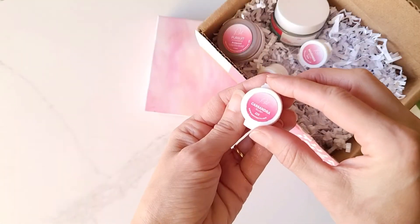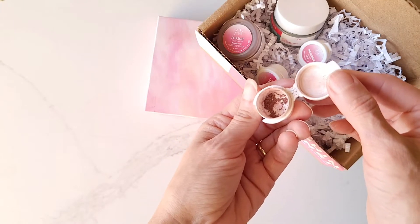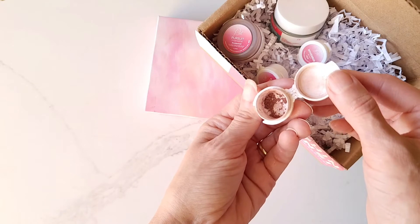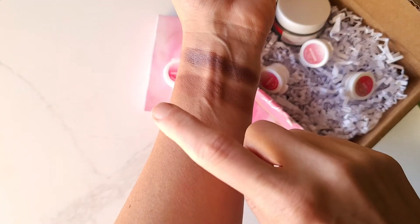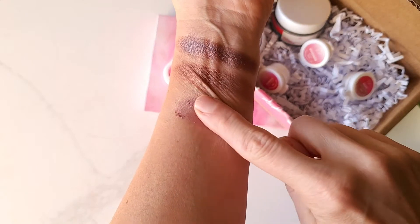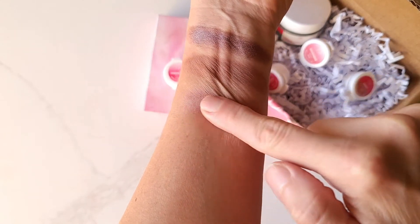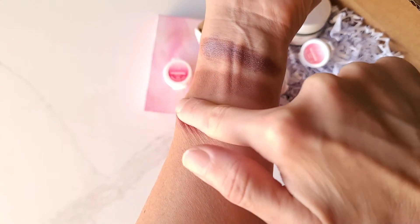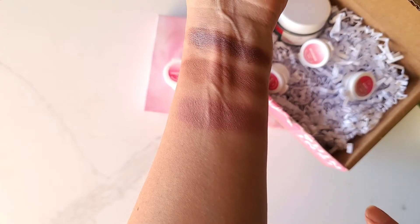Cassandra Blush is a color that I have been using pretty much from the very beginning. My own personal pan of Cassandra — I have hit pan, so that tells you how much I love this color. This is perfect as an eyeshadow; I use it a lot, actually probably more often as an eyeshadow than a blush. It is also a matte color, so it is perfect for eyeshadow, and if you didn't want a shimmery blush, this is great. Also a really pretty lip color.